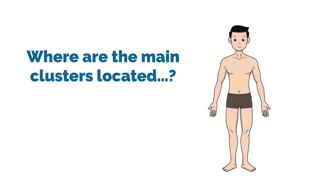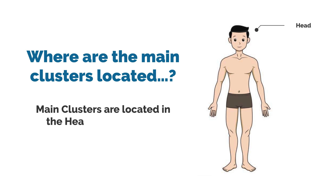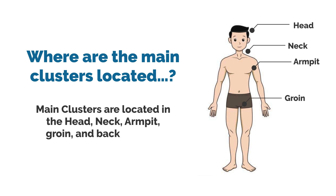Where are the main clusters located? The main clusters are located in the head, neck, armpit, groin, and back of the knee.